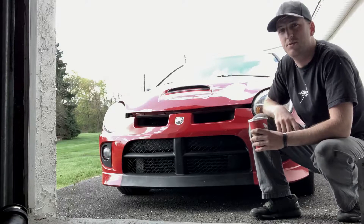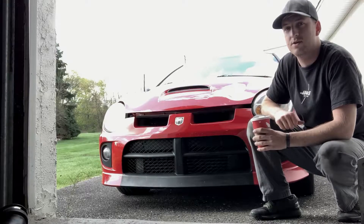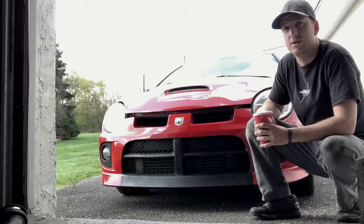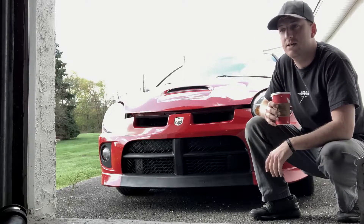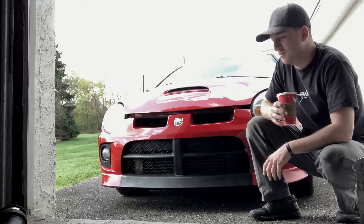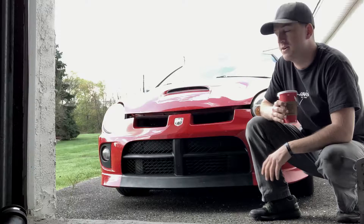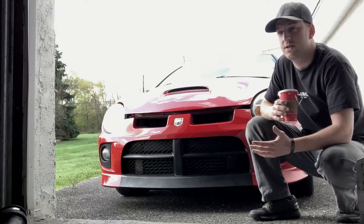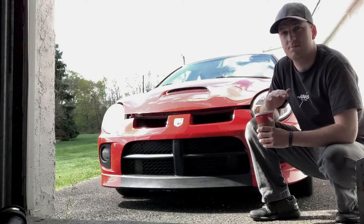Welcome to my new build series. This is my 2005 Dodge Neon SRT4. For those who don't know, it's a Dodge Neon with a five-speed manual and a 2.4 liter turbocharged engine. I got this car about four months ago, bought it bone stock with around 67,000 miles on it. My goal is to build it from bone stock into an autocross machine. I'll daily drive it a little, but mostly I'll be optimizing its performance for autocross.